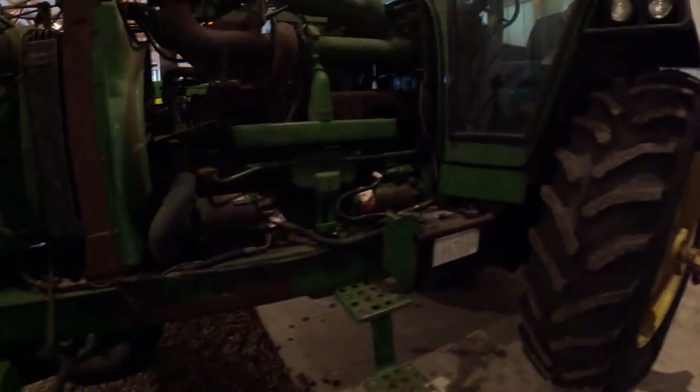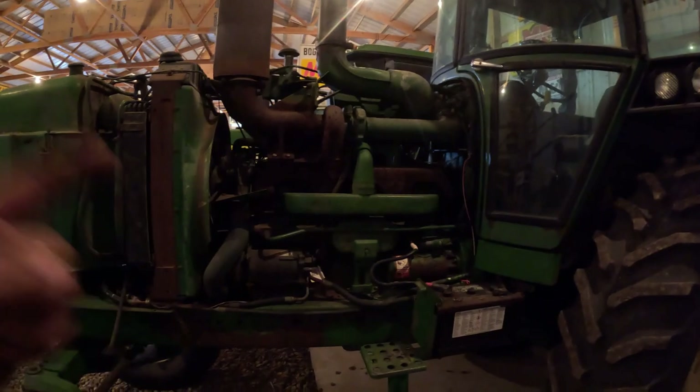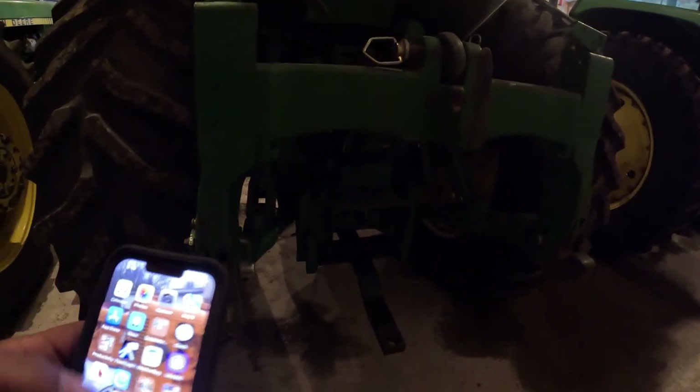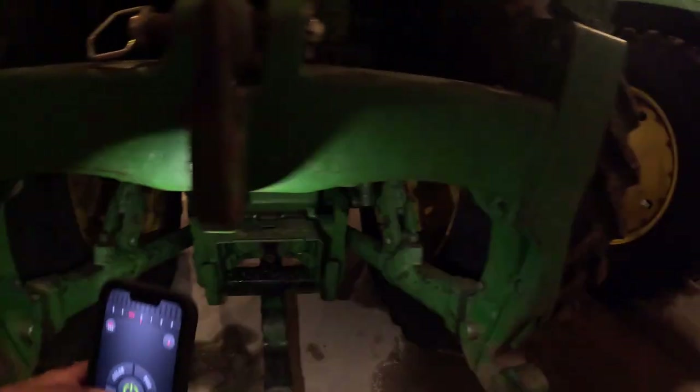We can go look on the back - it doesn't have an intercooler on it, so it's not a 4630. Ten-bolt hub on it - geez, there's a cool thing. I'm gonna grab my flashlight. There we go - oh, it is a 40. Stand corrected, it is a 4440.